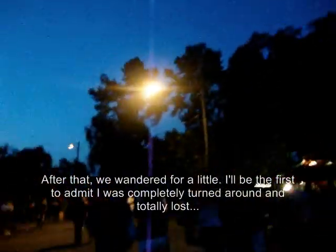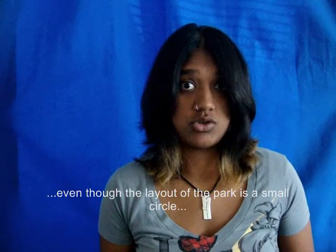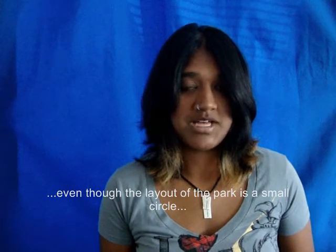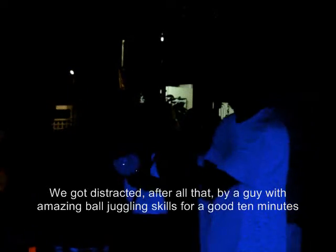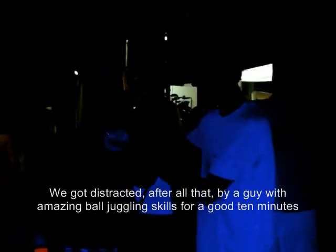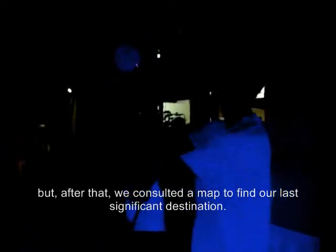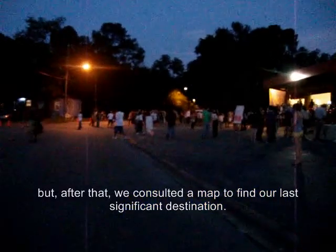After that we wandered for a little. I'll be the first to admit that I was completely turned around and totally lost, even though the layout of the park is a small circle. We got distracted by a guy with amazing ball juggling skills for a good ten minutes, but after that we consulted a map to find our last significant destination.